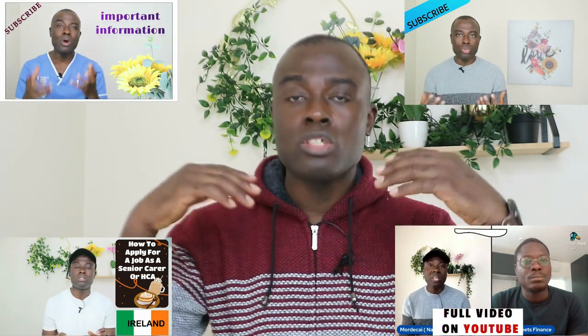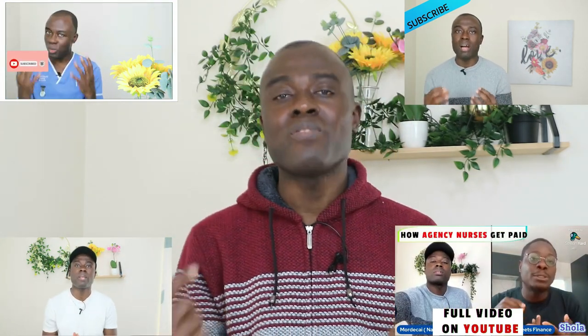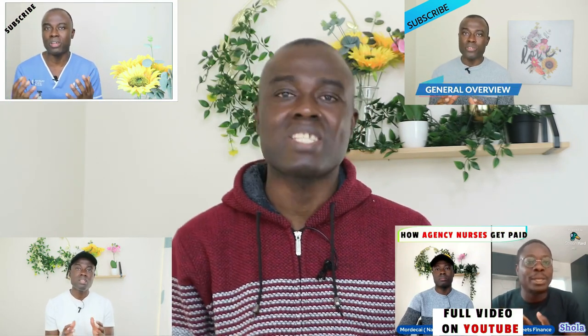I hope this information was very helpful. If you have any questions, just leave them in this video's comment section. I have a lot of videos on this YouTube channel about nursing, migration, visa applications, and the job description of senior carers or healthcare assistants in the UK — all available on the Nature and Lifestyle channel on YouTube. Please subscribe to this channel, like our videos, and share them with others. Thank you very much for watching, and see you next time.